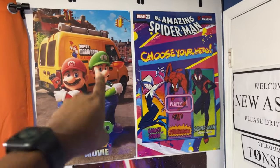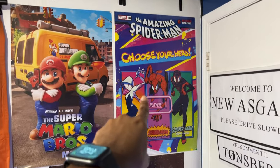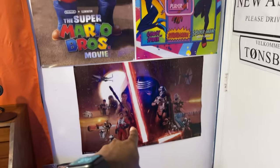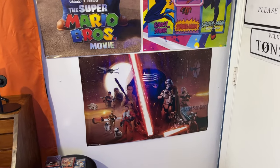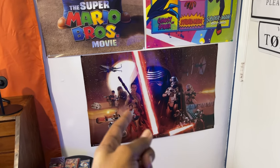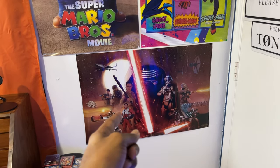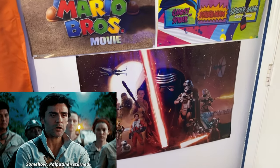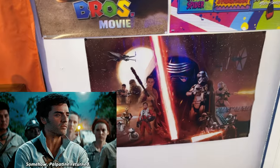And then some posters right here: Super Mario Bros, The Amazing Spider-Man, Choose Your Hero, and The Force Awakens — the best new Star Wars movie in my opinion. Episode 8 was not my favorite at all, and 9 was okay but it was just spending all its time cleaning up the mess from 8.